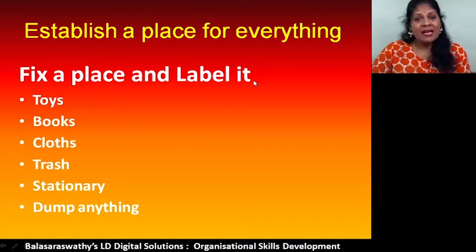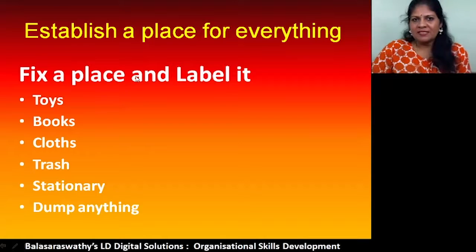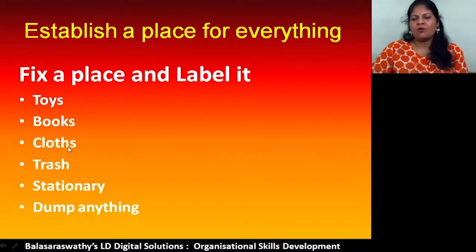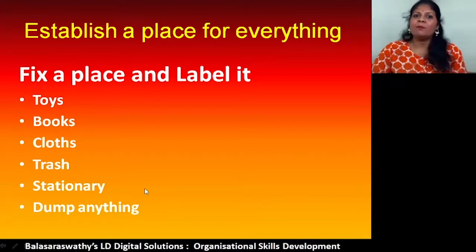Your child has to learn and practice putting things in their fixed place. Fix a place for toys, books, clothes, trash, stationery, and yes — a fixed place to dump everything when the child is in a hurry. They can just dump, close it, and go.